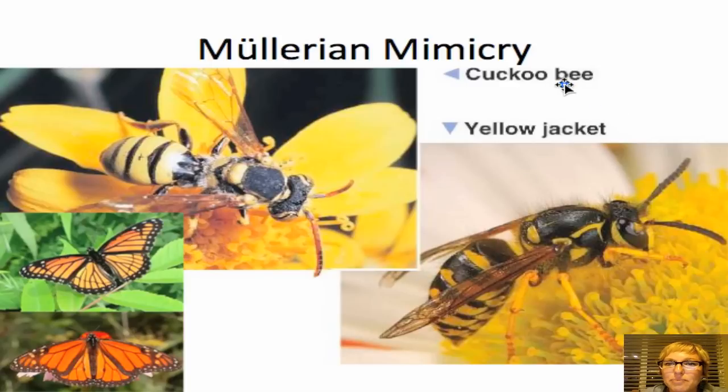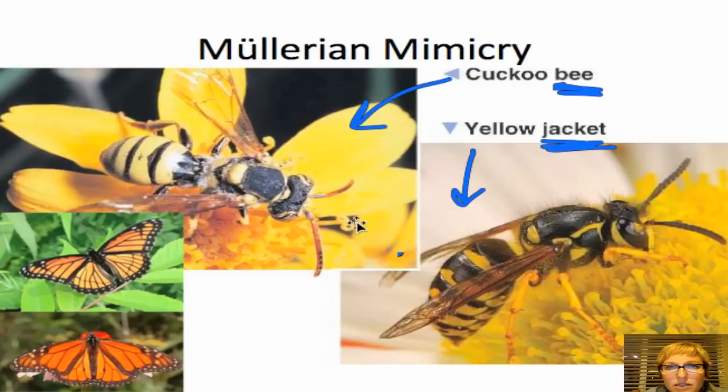A great example is bees and wasps, which are in different classifications of arthropods. Here a cuckoo bee and a yellow jacket — which are both capable of stinging — look really similar: same markings, similar wings, and the same abdomen shape. Scientists believe they evolved this way to help teach predators more quickly that they mean business and shouldn't be messed with.